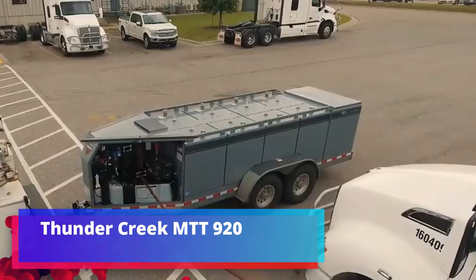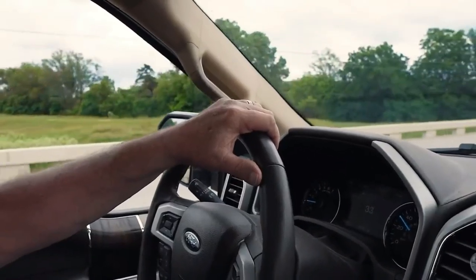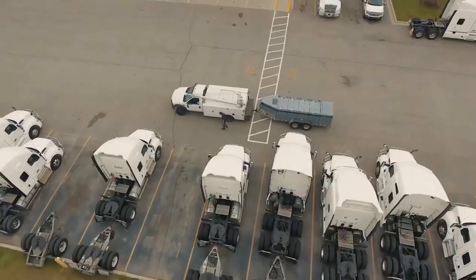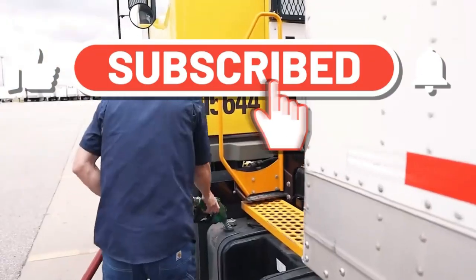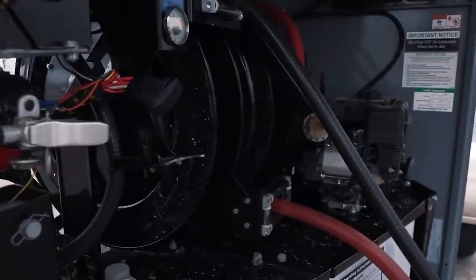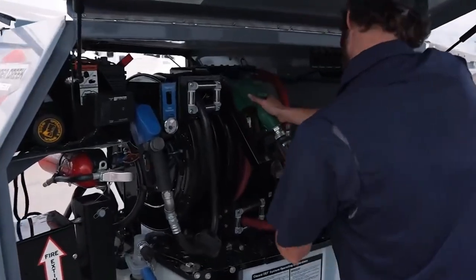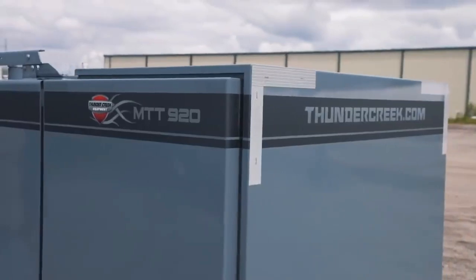Thunder Creek MTT 920. This is the first and only fuel trailer in the world that can be towed by any car, even with only a standard driver's license. An American company achieved this through an unusual trailer structure — transporting fuel using several small tanks of 435 liters each, with each one connected to a pump. Under US law, this system allows fuel to be transported without a special hazard sign. The manufacturer also promises resource savings for fuel transportation using this multi-purpose trailer.